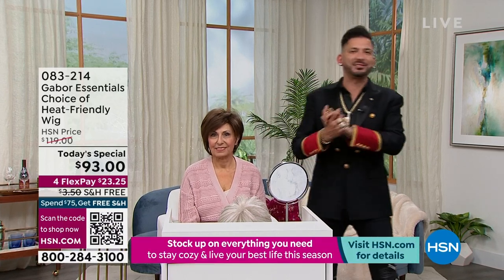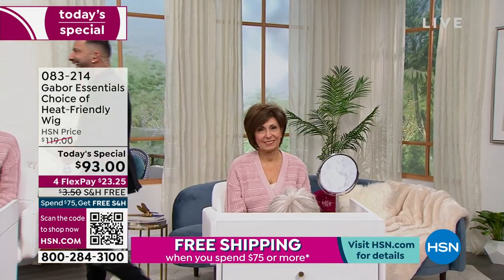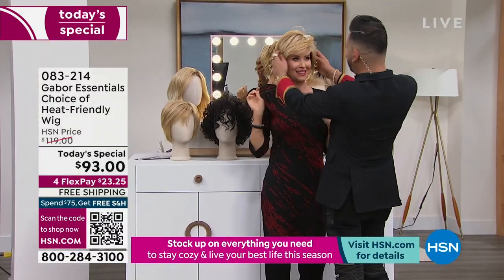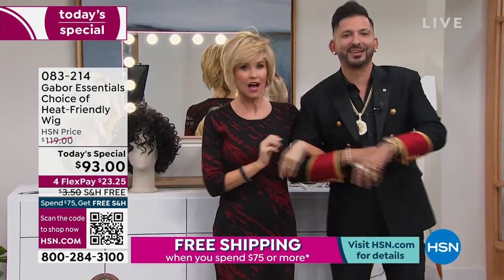Even when we're not on HSN, I'll get a Facebook message: I wore my wig today and went to Publix and somebody said how great I looked. That's real life. We love making women feel and look their best, and nobody does it better than Gabor. I literally just popped it on. What do you think? I love it! And that's how fast it is. If you get it home and have a question, you can email me — Martino at martinocartier.com. Me and Gabor, we're here for you.